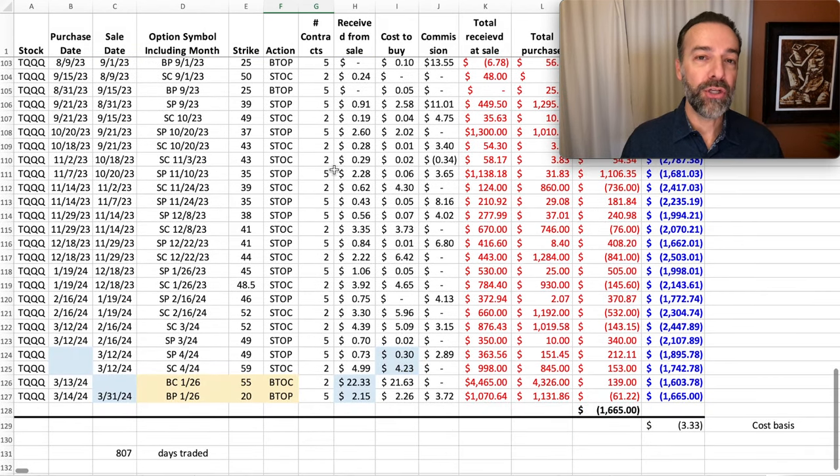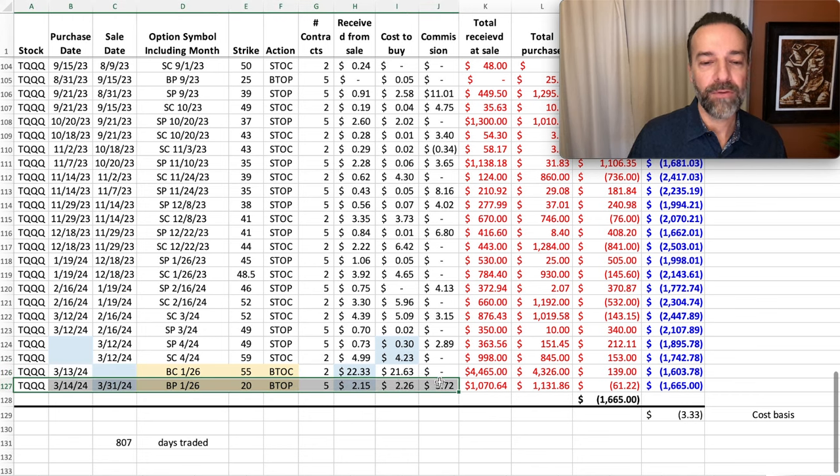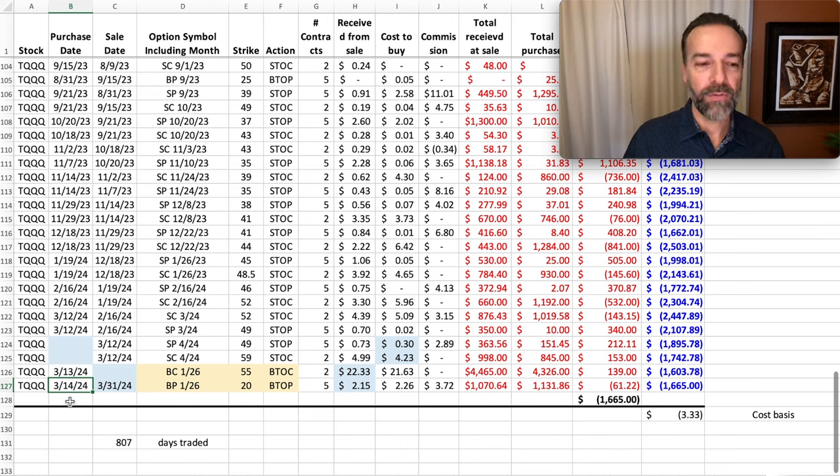What I've done instead to protect myself in case of a huge stock market crash is buy LEAPS put options that protect me and cap my potential loss for the near-term put options I'm selling. I just rolled those options out a few weeks ago. On March 4th of 2024, I rolled the protective January 2025 put options out to January 2026. I now own the $20 put options expiring in a little less than two years. So if TQQQ were to go way down, I've capped my loss at $20 per share.